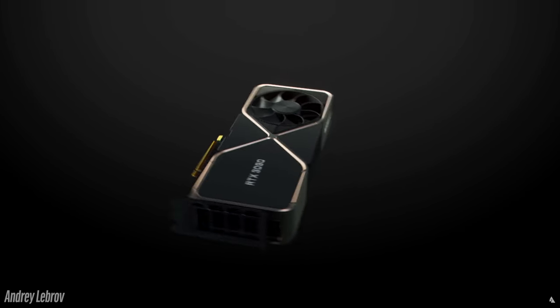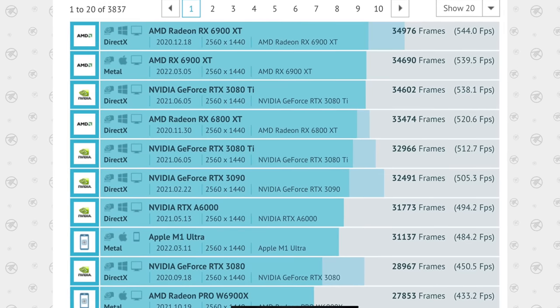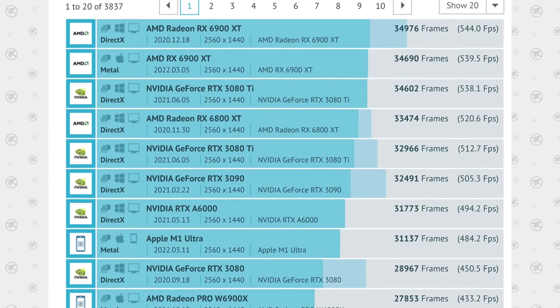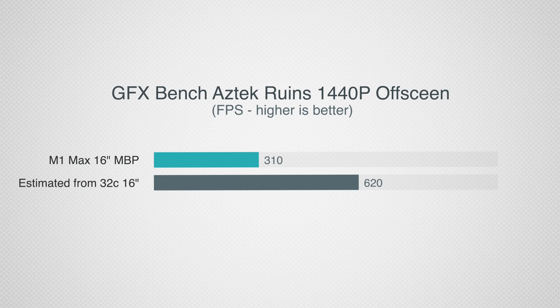Now what about graphics? Apple kept referencing the RTX 3090. We do have a GFX Bench result and some performance numbers. GFX Bench is very well optimized for different platforms, and the M1 Max in the 16-inch MacBook Pro beat out the RTX 3080 in a Razer laptop. So we'd expect it to do well here as well — but unfortunately that's not really what we see.